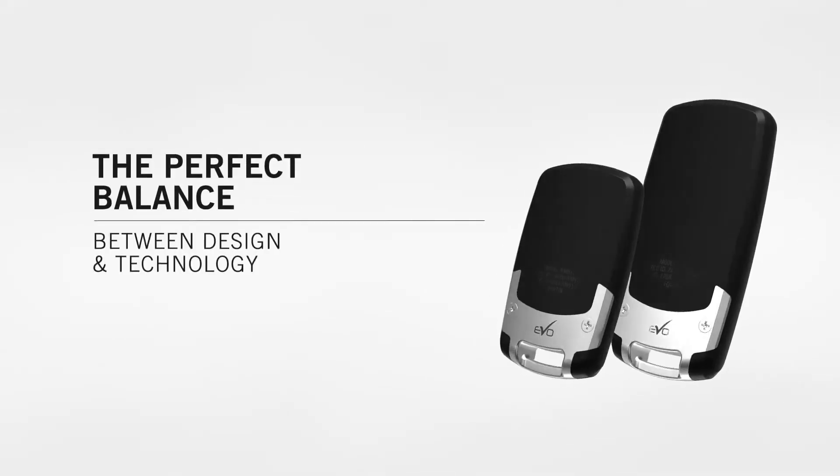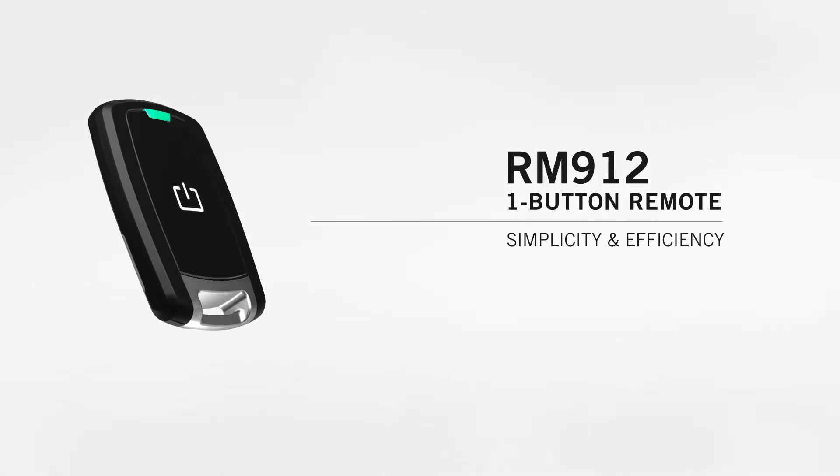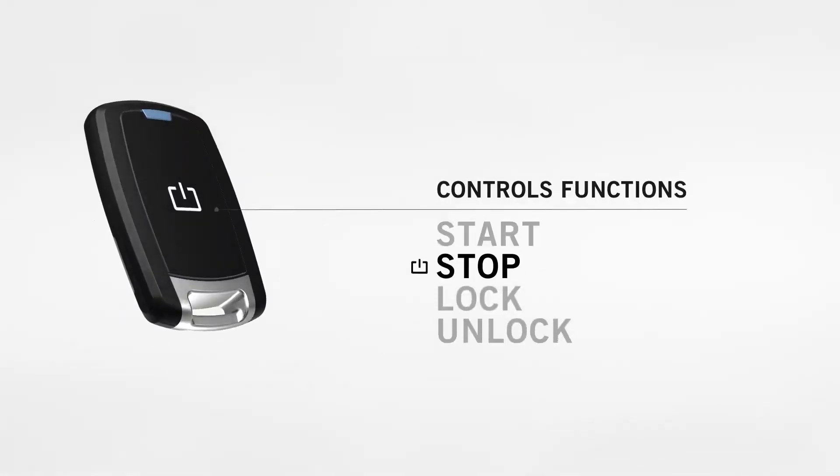The perfect balance between design and technology. The RM912 one-button remote provides a simplified and efficient control experience, covering start, stop, lock, and unlock functions with a single button.